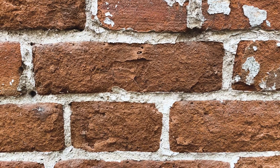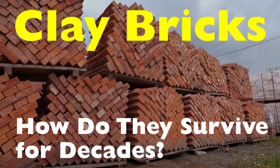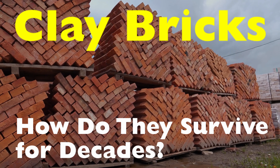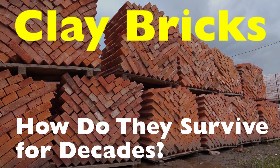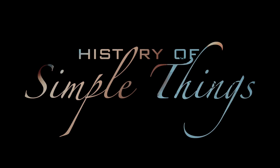We walk past them daily without noticing, but their survival isn't accidental. It raises an important question: how do clay bricks survive for decades — and in many cases even centuries — without slowly breaking down? Today, we're unpacking the science, craftsmanship, and design principles behind this durability, right here on History of Simple Things.